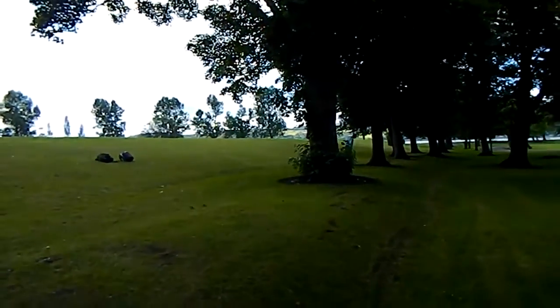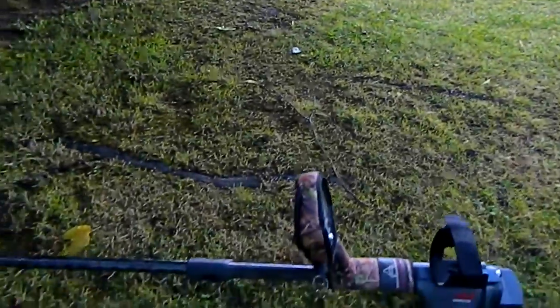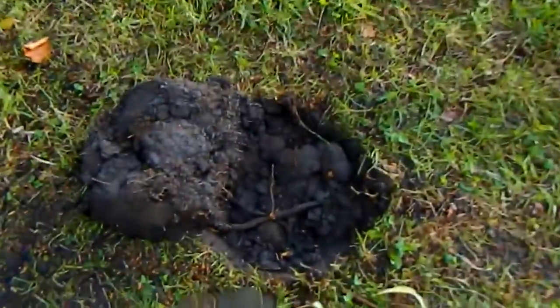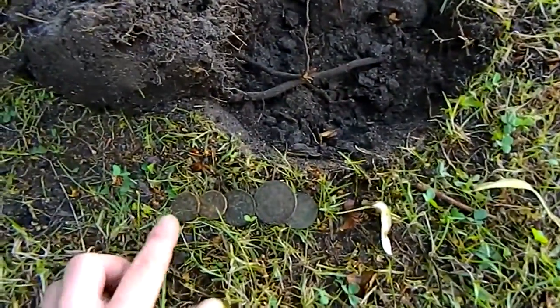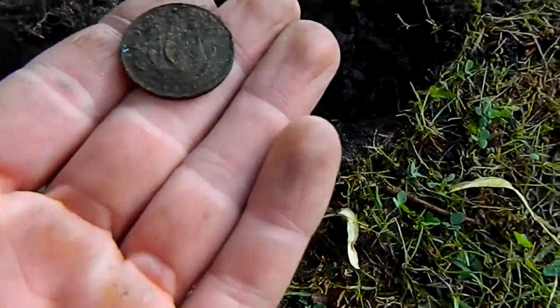I'm out with Mr. John Cree today — he just invited me down to the park. I started off with a George V penny, a brass threepenny bit from 1937, a George VI, and from this hole here a five-coin spill. They're all George VI — you can see there a lovely ship halfpenny.